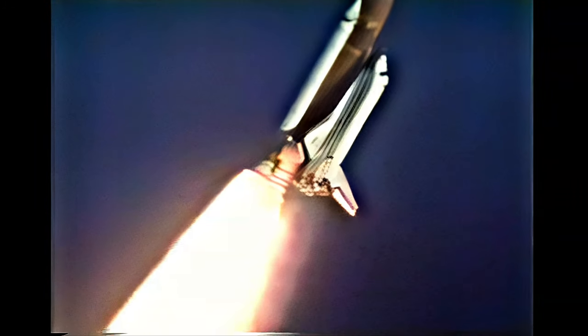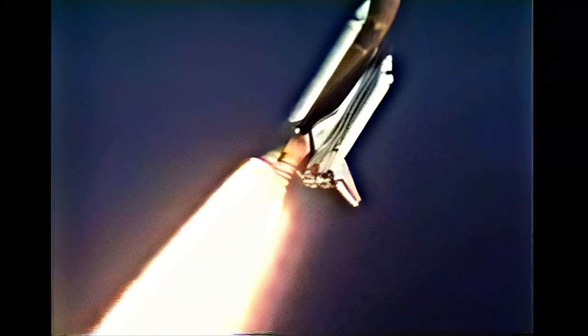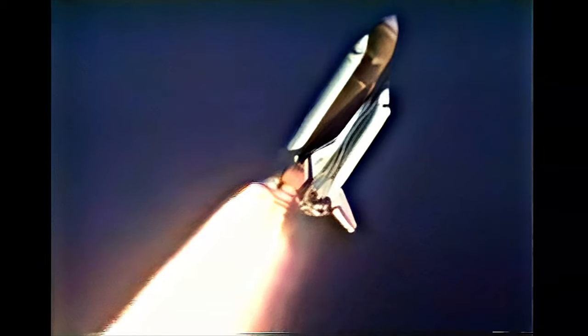Discovery's engines are now throttling down as the orbiter passes through the area of maximum dynamic pressure on the vehicle in the lower atmosphere. The orbiter is one mile downrange from the launch site, out to 21,000 feet.